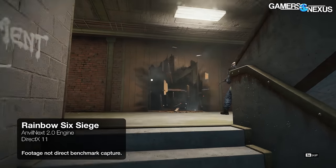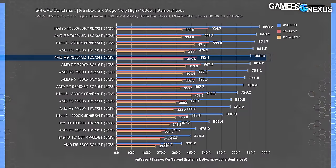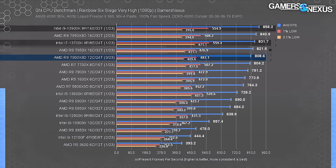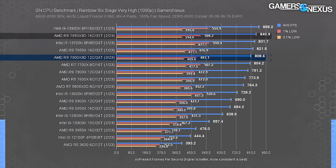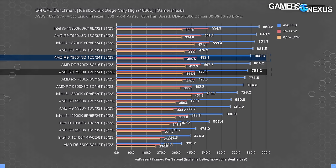Rainbow Six Siege brings back high FPS benchmarks. The 7900X3D ran at 809 FPS average here, basically within error of the 7700X and behind the 7950X3D outside of error — also behind the cheaper 13700K and 13900K. The 7900X3D achieves 96% of the 7950X3D's performance, and the X3D's improvements over the 7900X sit at just 2.1%. They're just not that useful in this game.